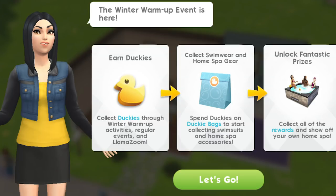I know a lot of people hate on the llama zooms. I don't mind them in all honesty. So we need to collect duckies through that, and then we spend our duckies to open ducky bags to collect swimsuits and home spa accessories.